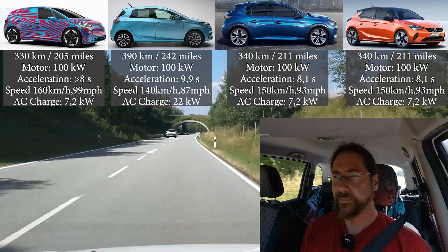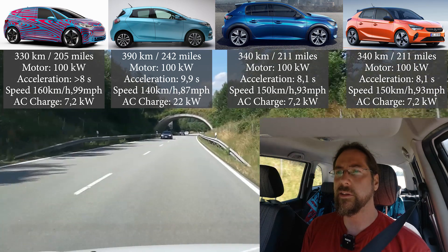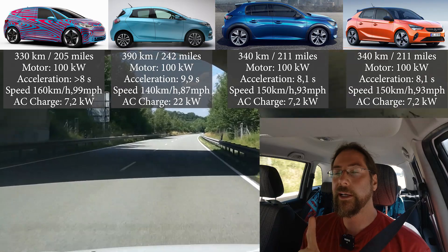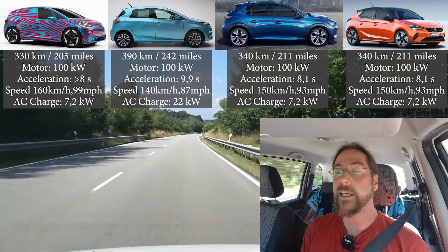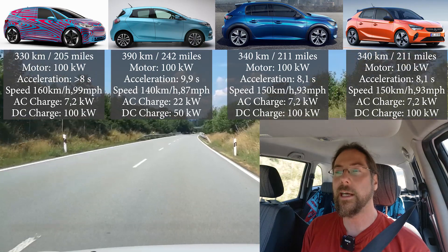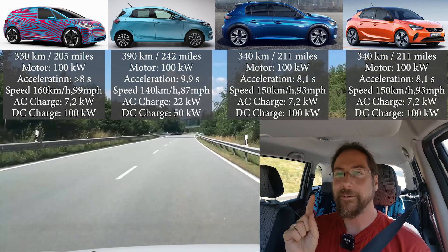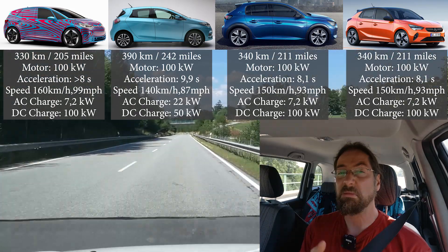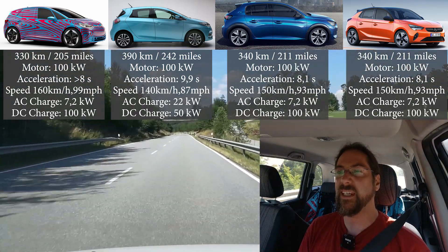AC charging: all start at 7 kilowatts, but the Renault Zoe can charge with 22 kilowatts on AC — that's cool. DC charging: all do 100 kilowatts, but the Renault Zoe again is different — only 50 kilowatt DC fast charging. A bit weak, I have to say.